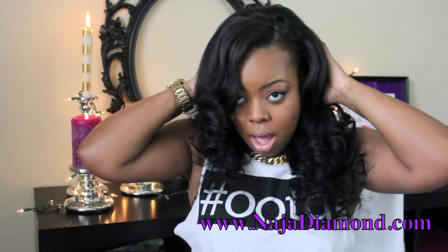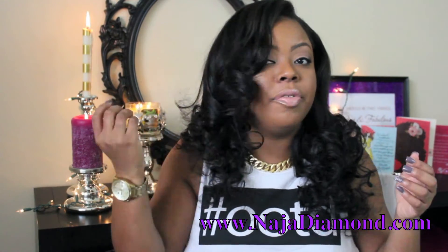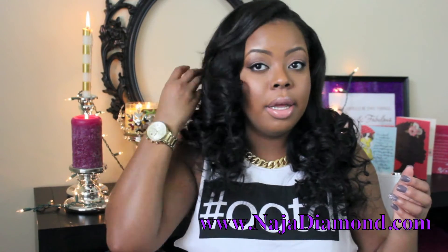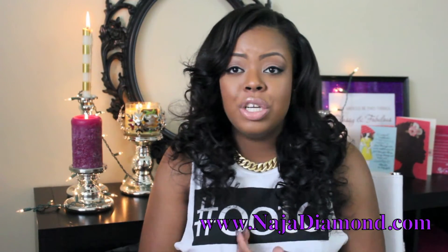My stylist did not cut the wefts — she used the fold-over method. I do have a little bit of a side part with a little bit of my hair left out, and she did a front bang with feathered bangs to the side.